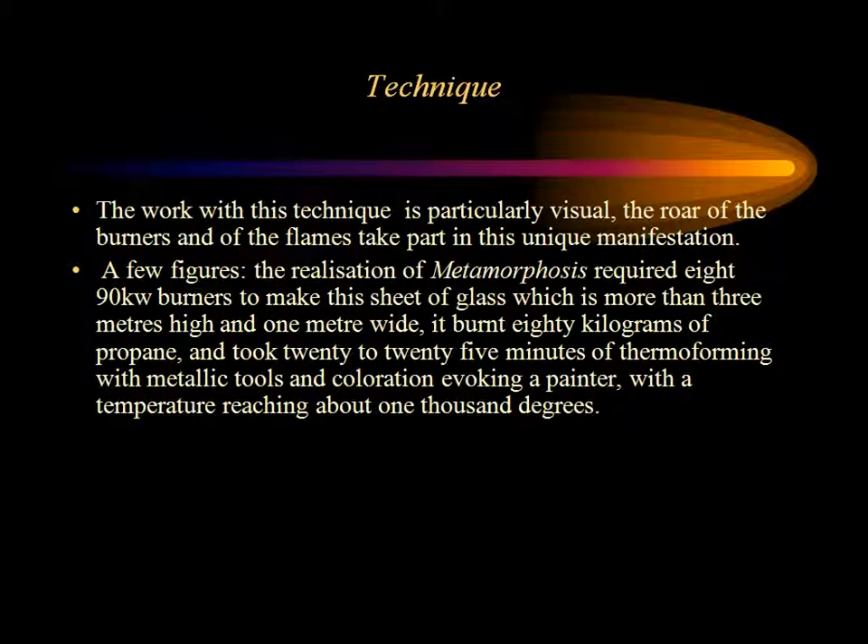Ce travail est particulièrement visuel : le bruit des brûleurs de la flamme participe à cette manifestation unique.